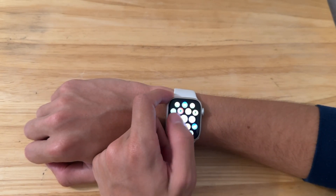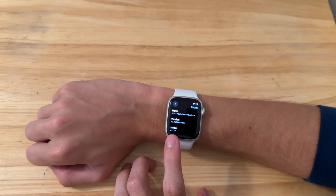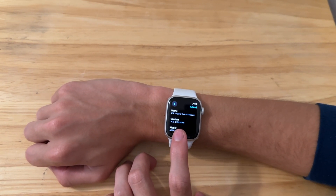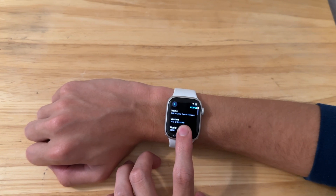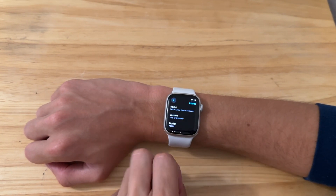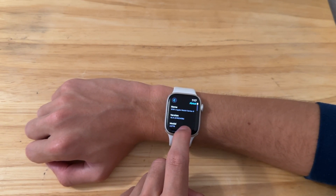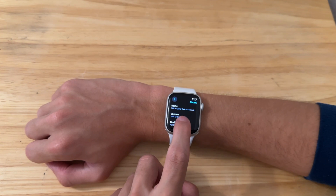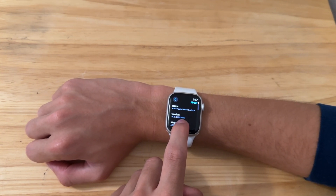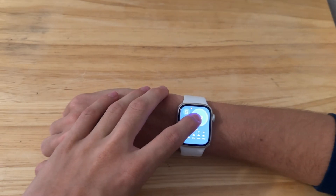If we take a look at our settings and scroll down to General, then About, our build number here is 21R5349B. We have a B at the end of the build number, which indicates that Apple has compiled this build two times before they got it right. There's a common misconception that the B indicates how smooth it is — this is not what it means. It means how many times Apple has compiled it.